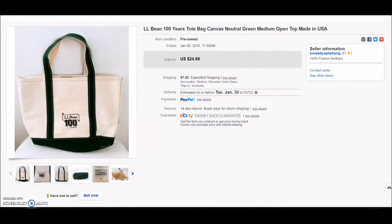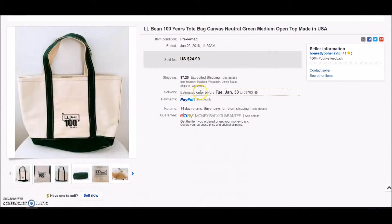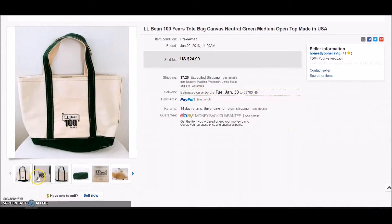The second item is an L.L. Bean tote — this was the hundred-year anniversary of L.L. Bean. It's just a canvas bag; you'll see these a lot of times in thrift stores. I think I paid $5 for this and it sold for $24.99.